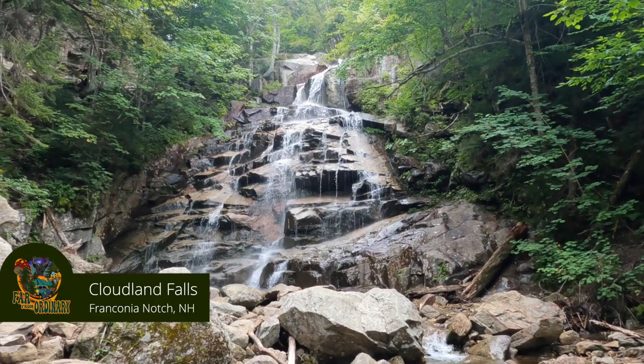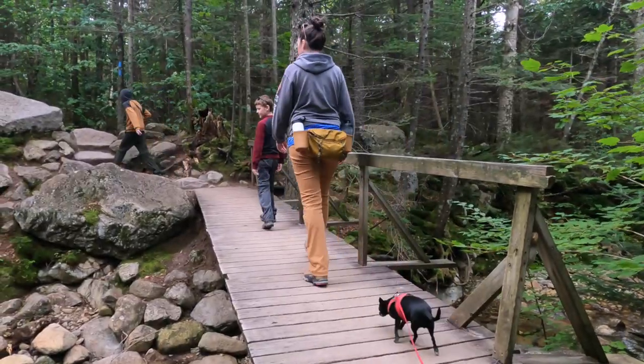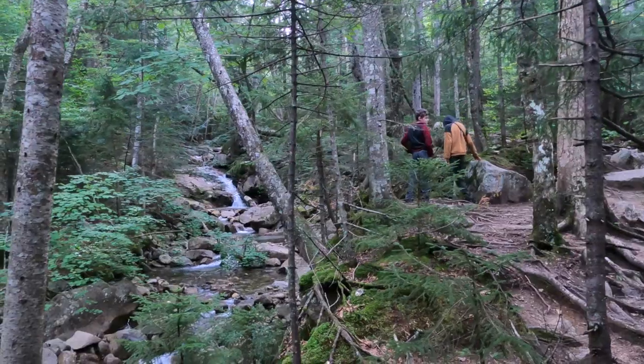Cloudland Falls. This is a 2.8 mile hike with about a thousand foot elevation gain. It starts along the Falling Waters Trail, which connects to a larger loop — the Franconia Ridge Loop — which was the whole purpose of coming to Franconia. We were looking forward to hiking that eight-mile, 4,000 foot elevation gain hike, but Hurricane Ida — well, the remnants of it by the time it got up to New Hampshire — dampened the plans.